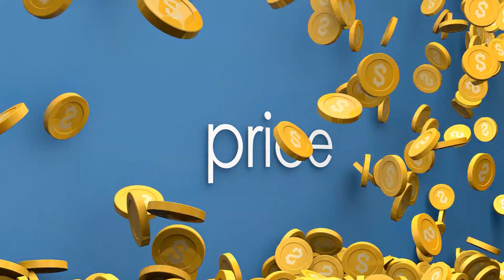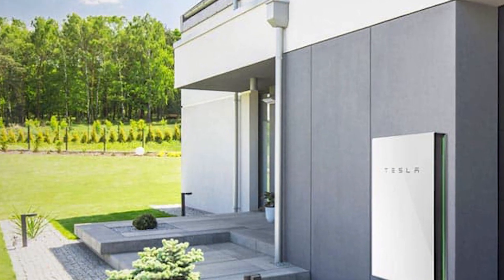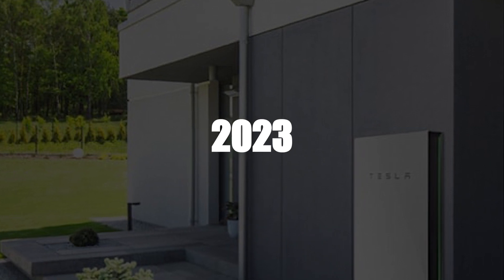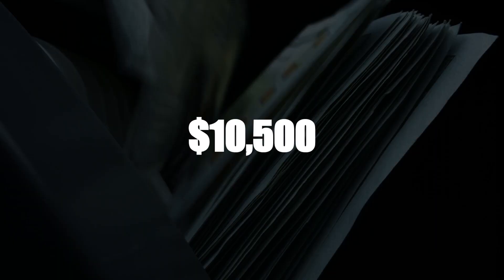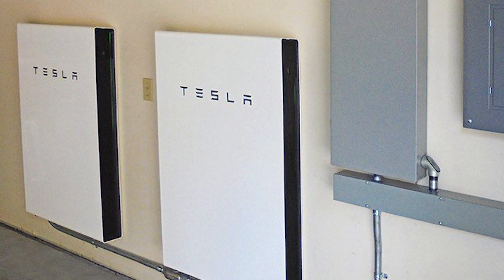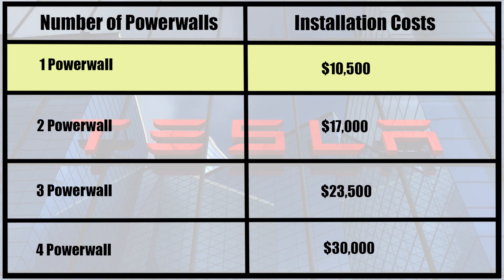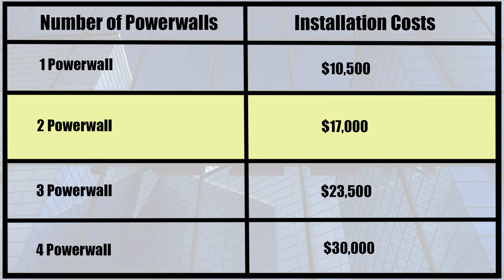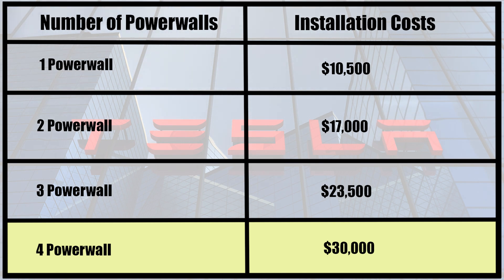So now let's talk about the price of the Powerwall. Tesla claimed in 2020 that the price of the Powerwall would drop before 2023. But that is yet to happen. The reverse is the case, as we've seen the price increase instead. So how much does it cost? The total cost, plus installation, is $10,500. However, if you install more than one Powerwall, the price drops: one Powerwall $10,500, two Powerwalls $17,000, three Powerwalls $23,500, four Powerwalls $30,000.